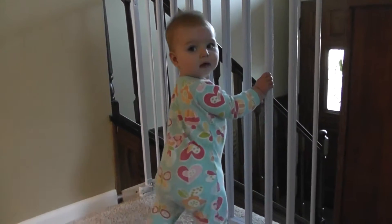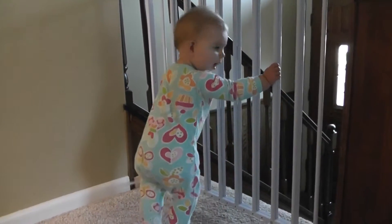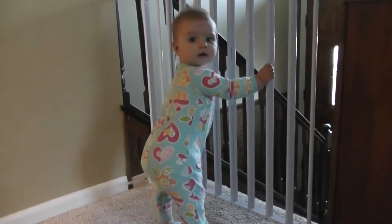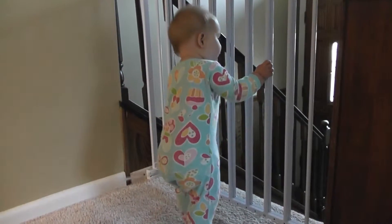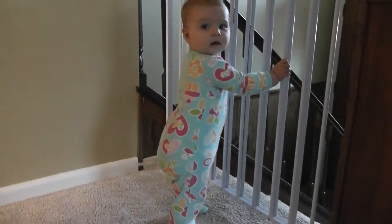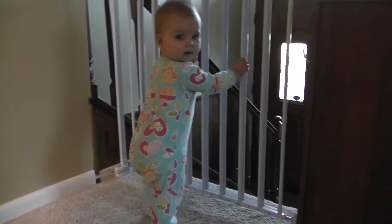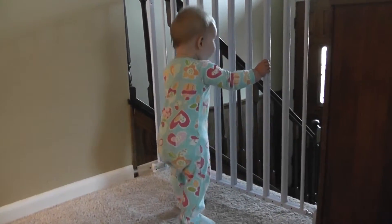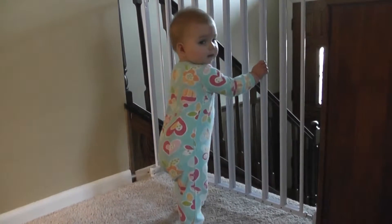Here's Abby. Hi, Abby. Abby is just learning to take some steps holding on to furniture. And this baby gate is her favorite place to take steps. She loves standing here, don't you? Yep, and wiggling back and forth.